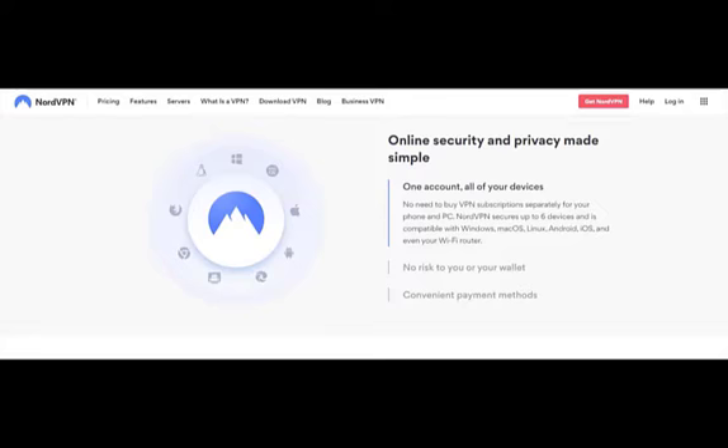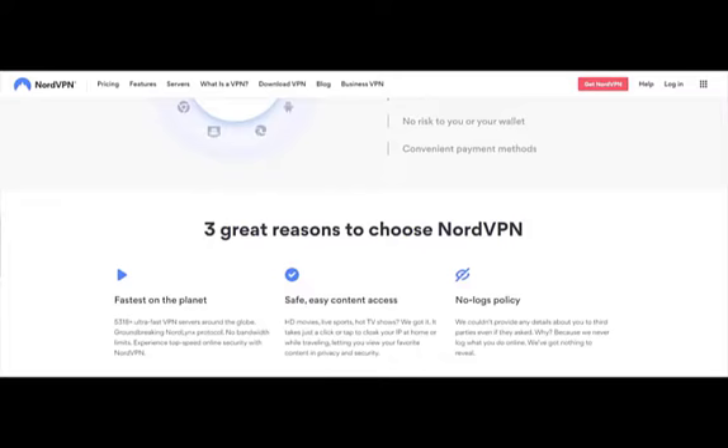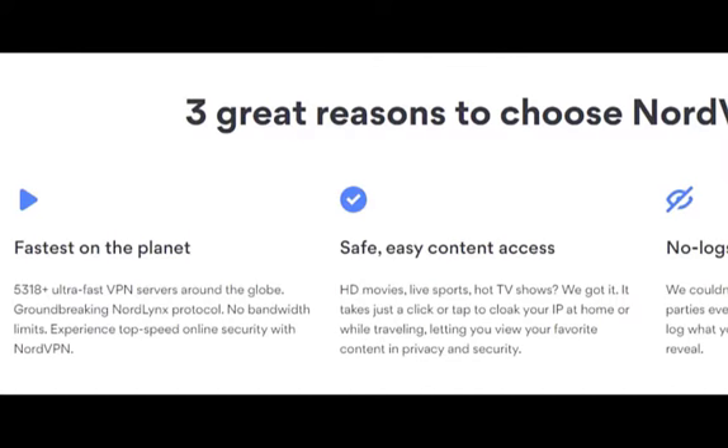No need to buy VPN subscriptions separately for your phone and PC. NordVPN secures up to six devices and is compatible with Windows, Mac OS, Linux, Android, iOS, and even your Wi-Fi router. No risk to your wallet — convenient payment methods. Three great reasons to choose NordVPN: fastest on the planet, with 5,318-plus ultra-fast VPN servers around the globe. Nord links protocol, no bandwidth limits — experience top speed online security with NordVPN.